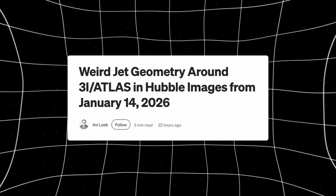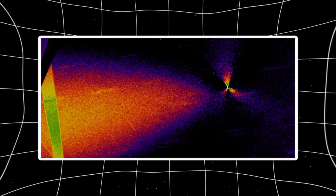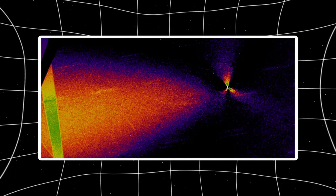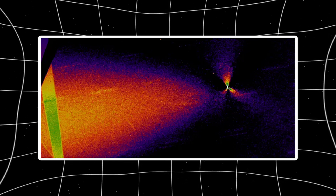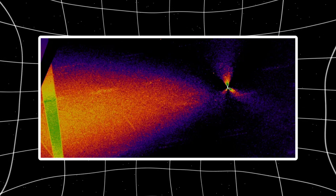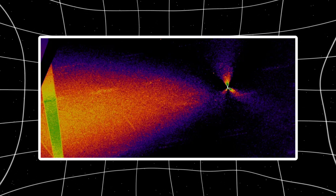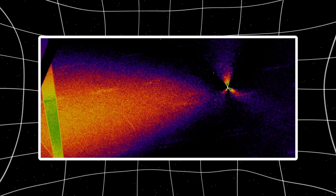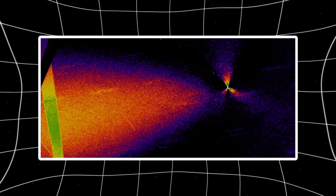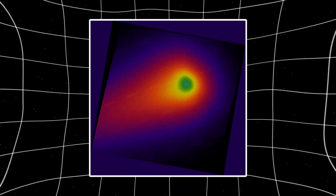Hubble just released new images of 3i Atlas, and there's a problem. When scientists remove the glow around the nucleus to see the jet structure clearly, they found something that shouldn't exist: four jets, three of them spaced exactly 120 degrees apart. Perfect geometry, and none of them pointing away from the sun like a normal comet tail. Instead, they're all aimed in directions that make no physical sense. Here's what Hubble captured, and why scientists are quietly losing their minds.